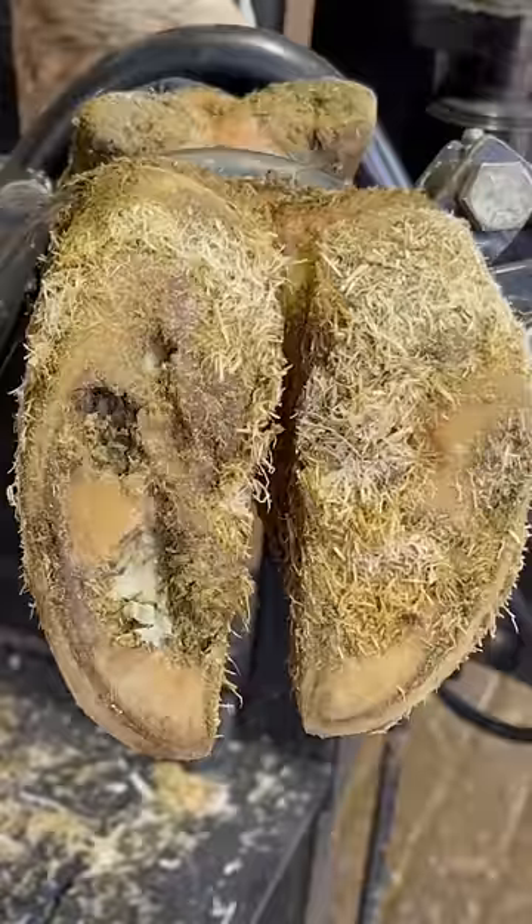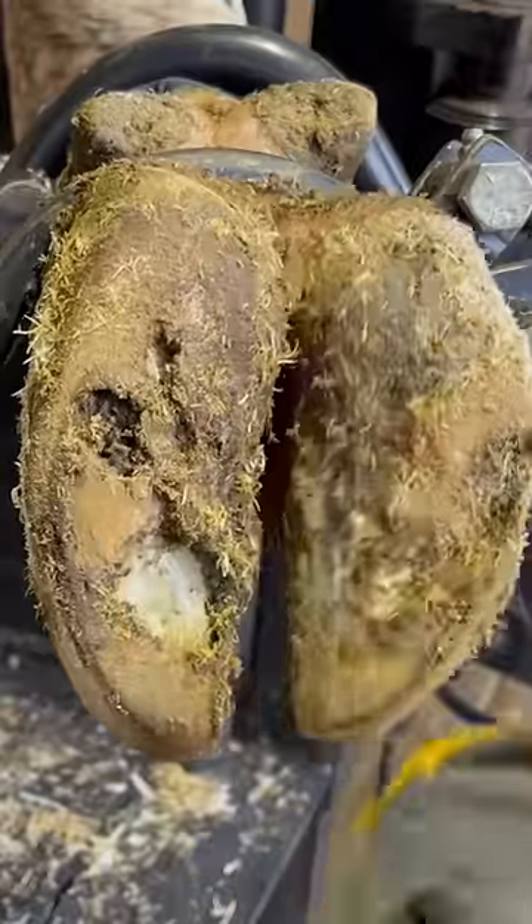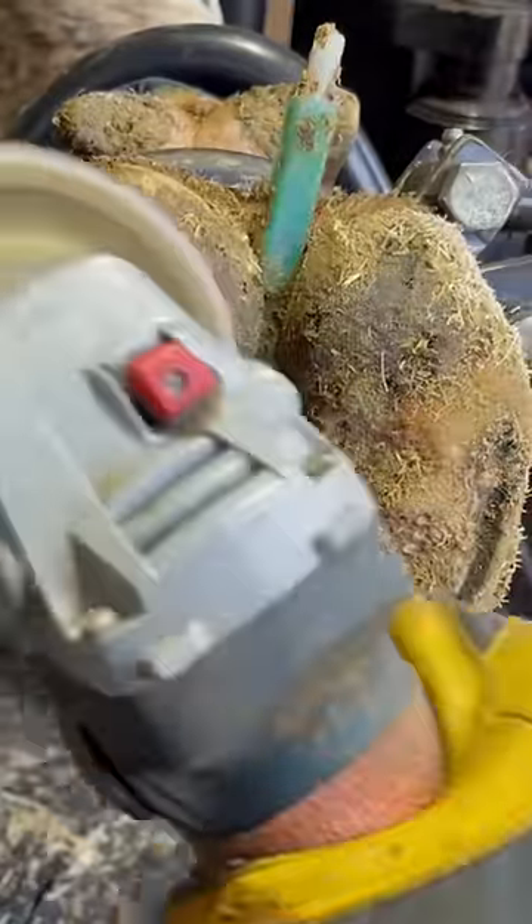Some of these teeth can be really sharp — this one, not so much. So I don't think it's caused much damage, but we'll take a look as we trim this foot.